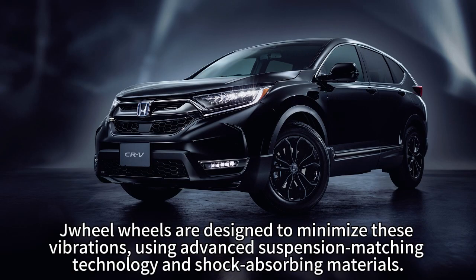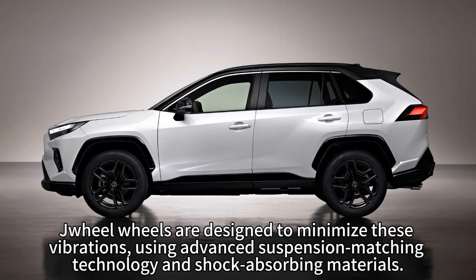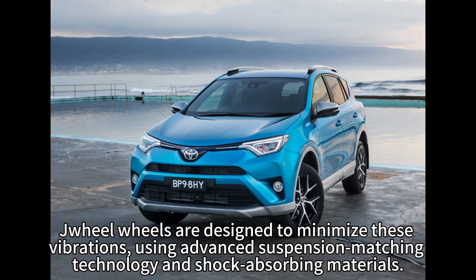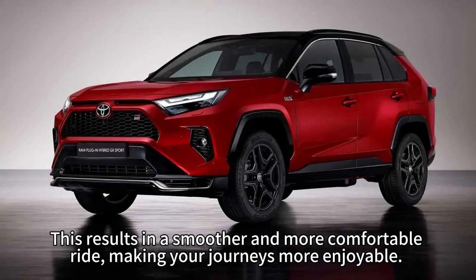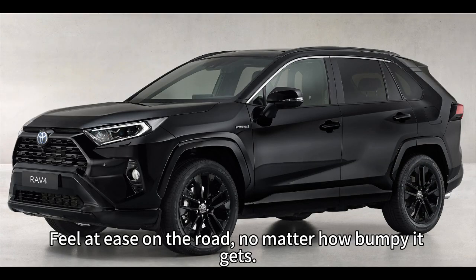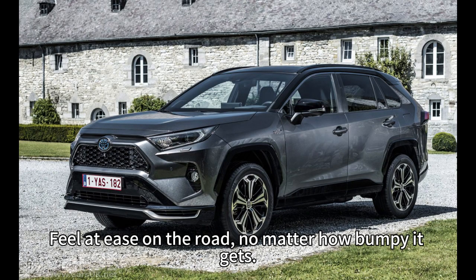Drill Wheels are designed to minimize these vibrations using advanced suspension matching technology and shock-absorbing materials. This results in a smoother and more comfortable ride, making your journeys more enjoyable. Feel at ease on the road, no matter how bumpy it gets.